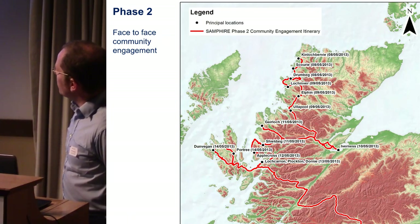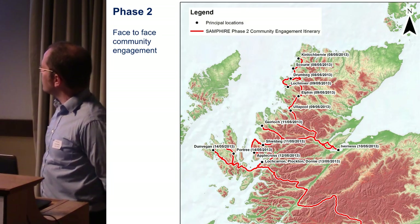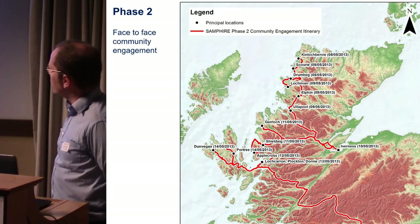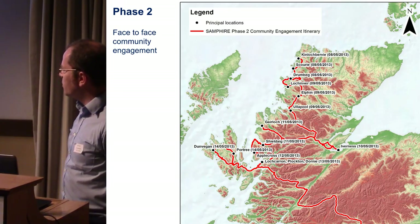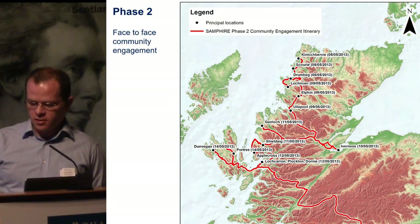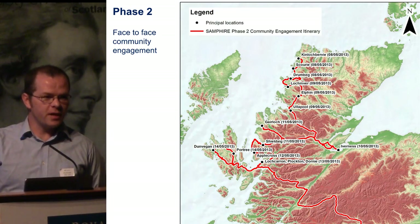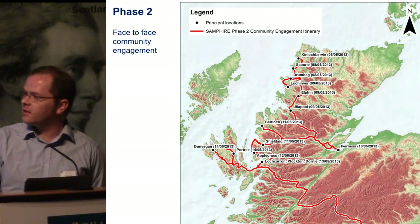This is a map of where we travelled in the first year — over about two weeks of community engagement, starting up at Kinloch Bervie and working our way down the coast, hitting all of the major maritime settlements. That was actually surprisingly effective and got us a lot of new sites.